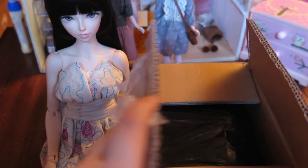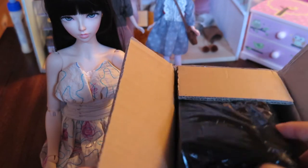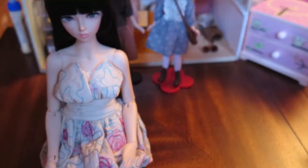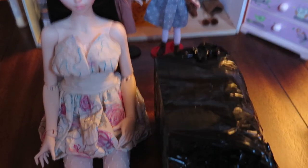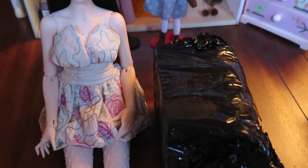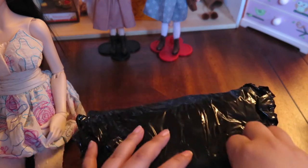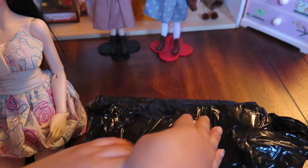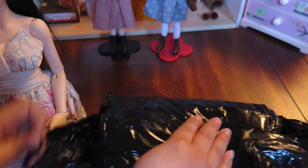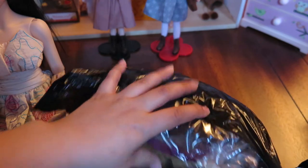I already opened the outer box because it had tape everywhere, and then there's this black package inside. I'll go ahead and open it. Yep, it is a Taobao order.